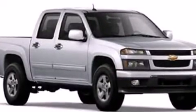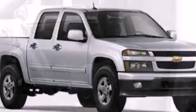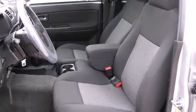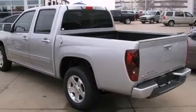Top features include front fog lights, variably intermittent wipers, an automatic dimming rear-view mirror, an outside temperature display, remote keyless entry, a bed liner, and more.